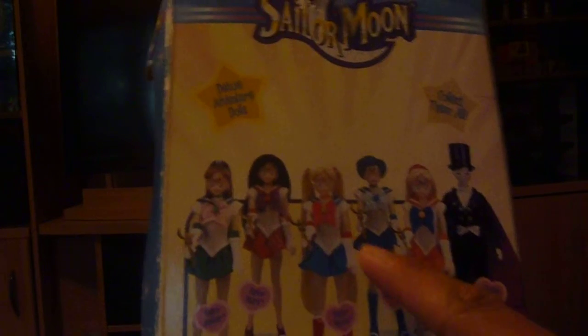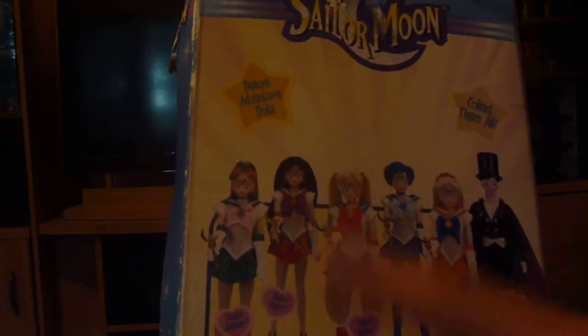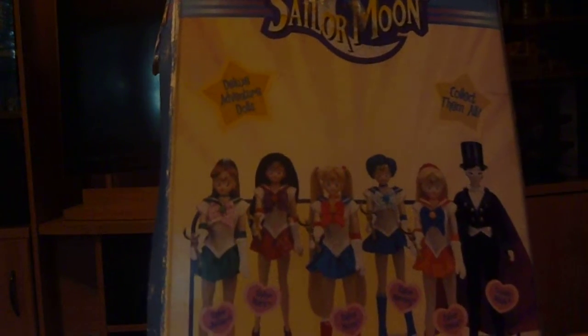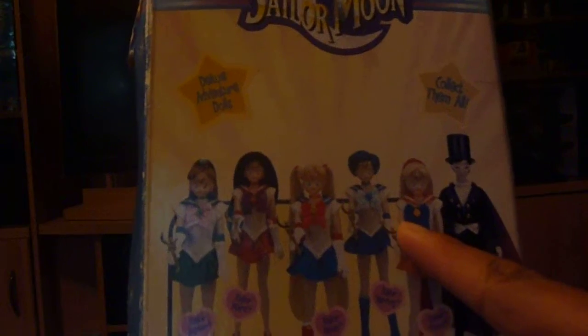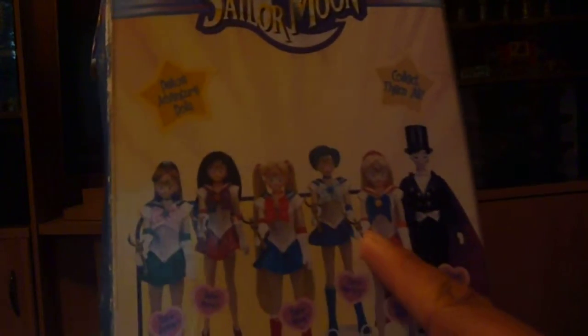I saw different variants of different characters, and I saw this one and was like 'oh, she's pretty,' so I picked her up — Sailor Mercury. You've also got Sailor Moon, Jupiter, Mars, and Venus on the back of the box. I actually want to get those ones too to fill out the entire collection because they look great.